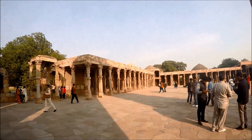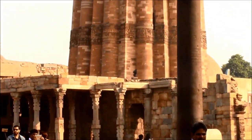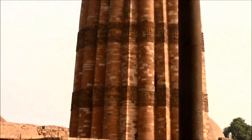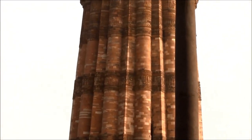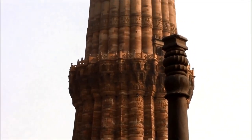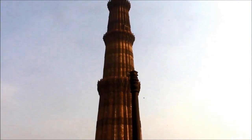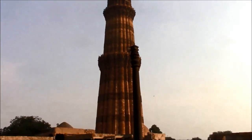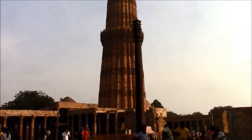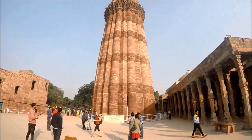You will see the iron pillar, which dates from 375 to 414 AD and is a curiosity. It is 7.21 meters high and was placed in front of a Vishnu temple complex. The estimated weight is 6,511 kilograms. No one actually knows why it was not removed when the Mughal rulers took over the complex area.